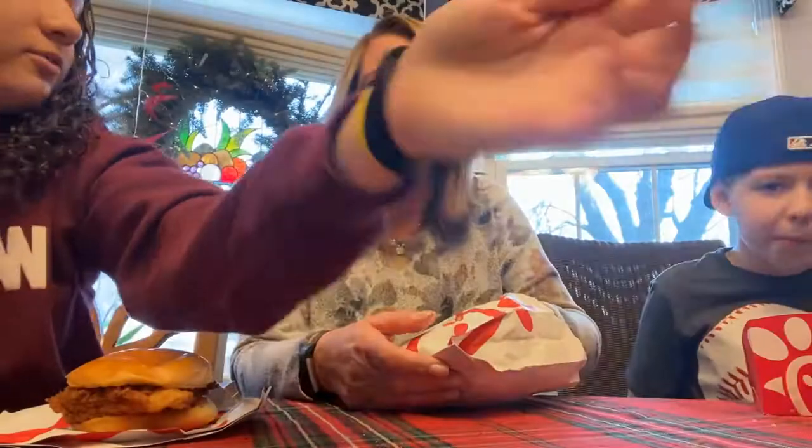How's the chicken? Rate it one through ten. Nine and a half. Why nine and a half, why not ten? It could have been crunchier. Here's my Chick-fil-A sandwich — there's so much pepper, pickles, and I have the extra pickles that she didn't get.